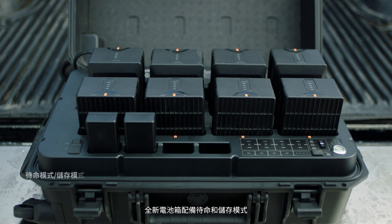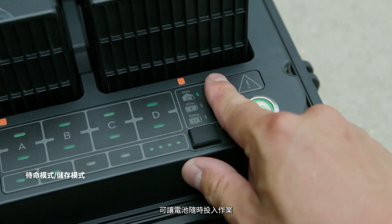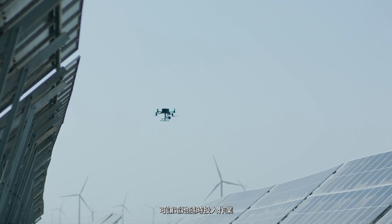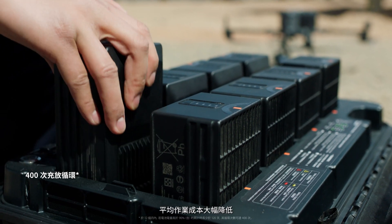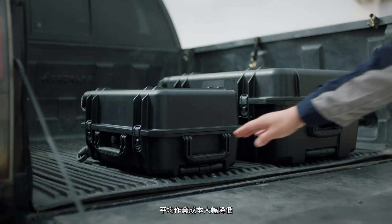With the updated charging station, ready-to-fly and storage modes are conveniently accessed with a button, improving battery longevity. With battery cycles increased to 400, the operating cost of each flight is significantly reduced.